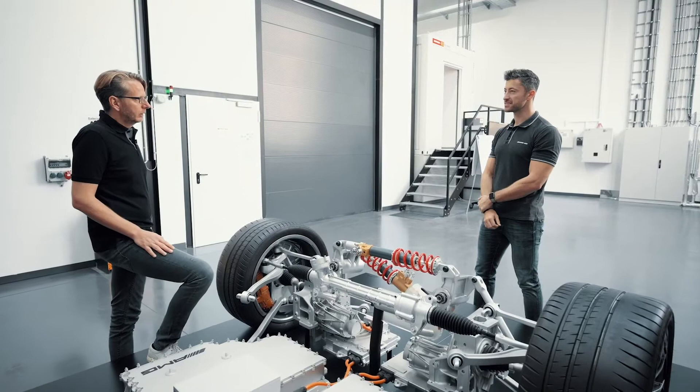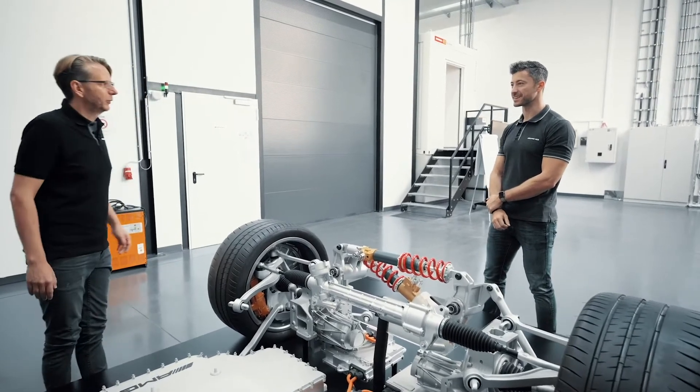We talked a little bit about elastic kinematics — we're going to be taking a closer look at that with Sebastian. Yeah, exactly — Sebastian is over there waiting for us and he's got something prepared. Let's go meet him.